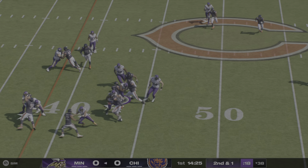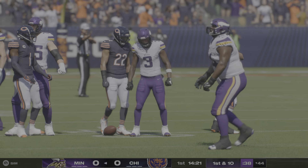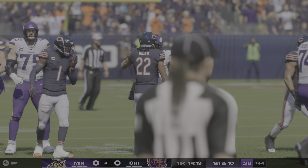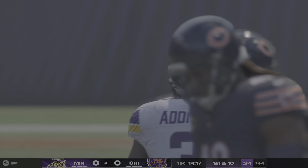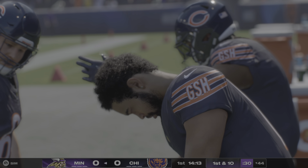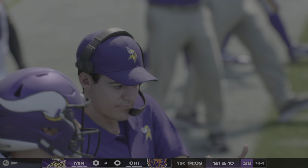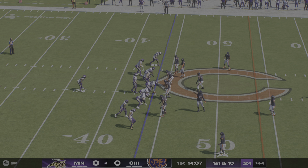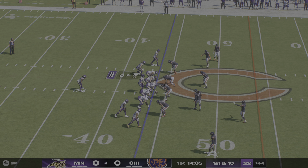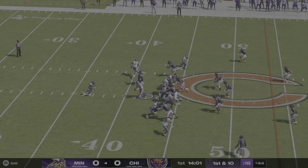They put Addison in motion, run the jet sweep, and he weaves his way forward for a first down at the 44-yard line. This is just another creative wrinkle they can add to their offense to help move the chains. They don't do a ton of sweeps throughout the course of the game, but they do just enough here and there to keep the defense guessing.